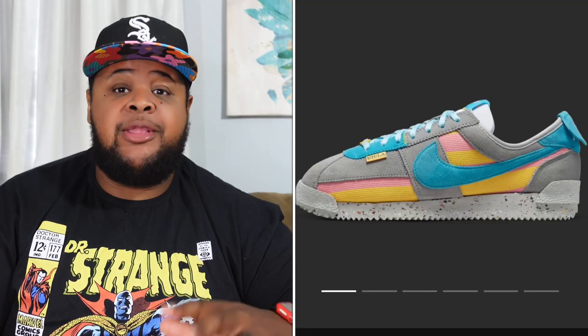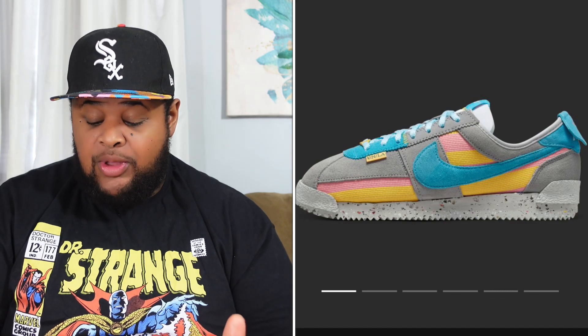For me these are bench warmers. I like Union collabs when they do the Air Jordan 2 or the Air Jordan 1, but the Cortez is not a shoe I'm crazy about. Also dropping on Wednesday is another Nike Cortez x Union — the Light Smoke colorway. Between the two I do like this colorway better, but the Cortez silhouette still isn't for me. Bench warmers again — these are also $130 dropping on Wednesday.